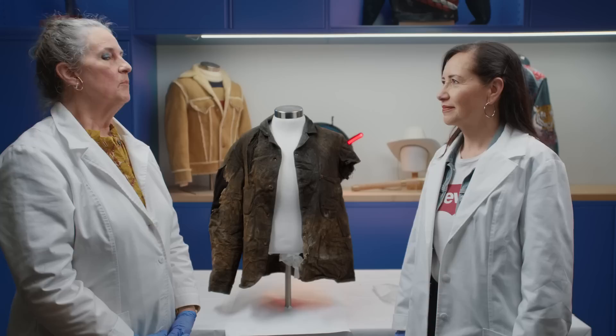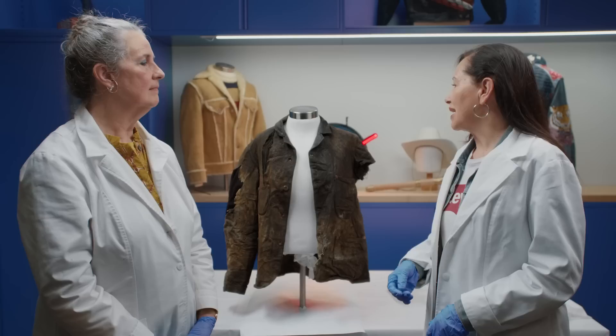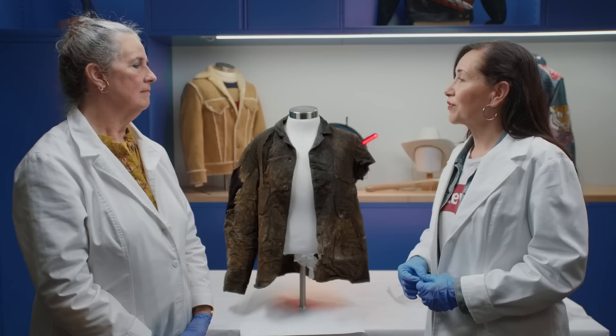Preserving and conserving historical garments like this adds so much to our own personal history. What is so important about doing the conservation on this sack coat is because it helps represent what so many of us wear every day. It's just that grassroots garment and we get to preserve it, keep it here in our archives for people to enjoy for years to come.